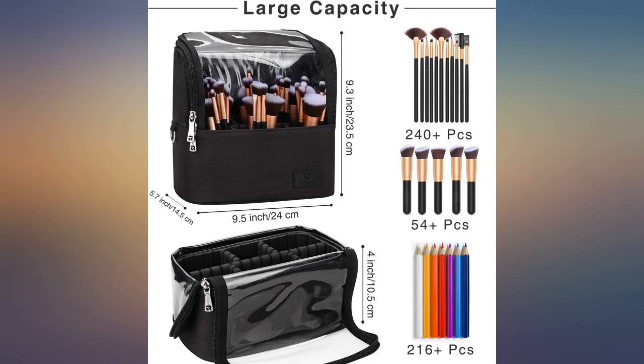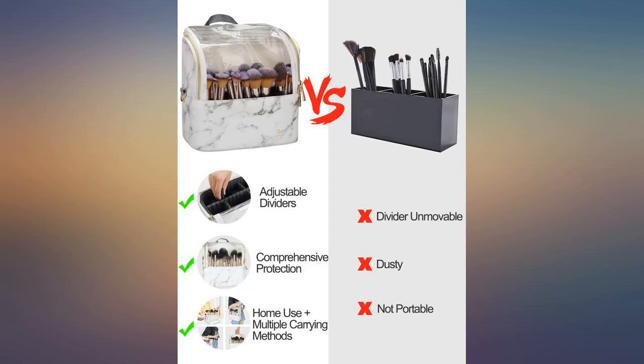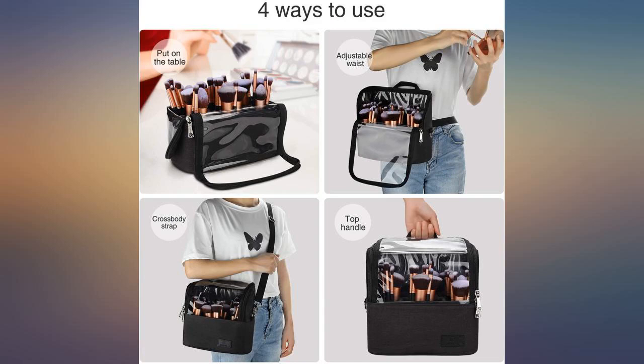I got the large one so it holds all my brushes. Works for exactly what I wanted. Fits nearly 6 sets of makeup brushes in it. I honestly thought it was gonna be bigger but the size is still fine for what I need.